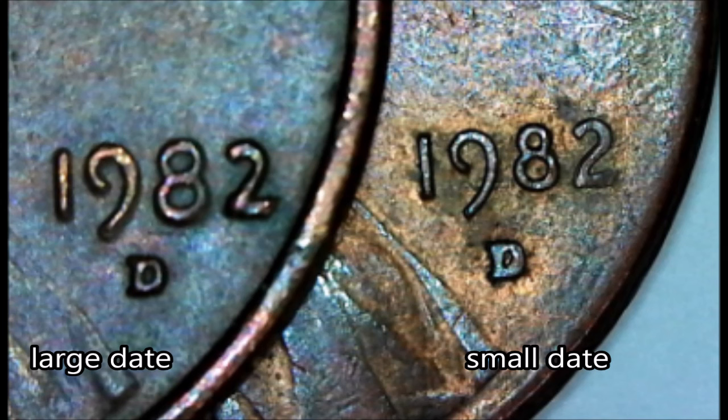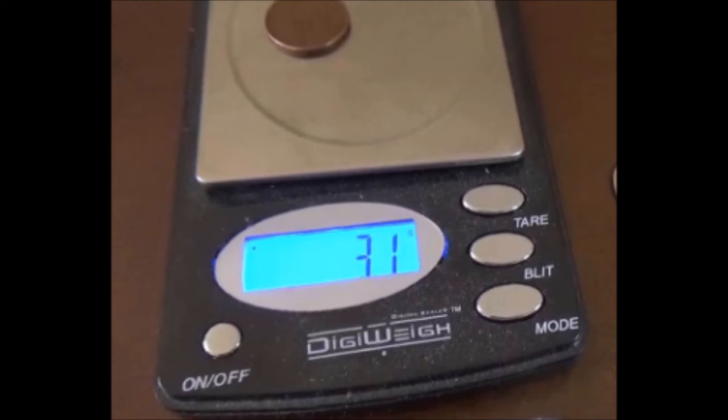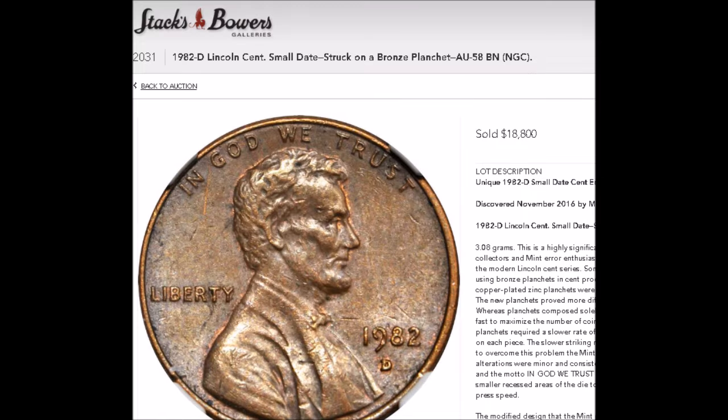So if you find a 1982-D that features the small date and you put it on a scale and it weighs 3.1 grams, then you are sitting on some money. So far there is only one known example that has been verified, and that example sold at auction at Stack's Bowers and it sold for $18,800. So if you find one of these, you could be close to 20 grand richer.